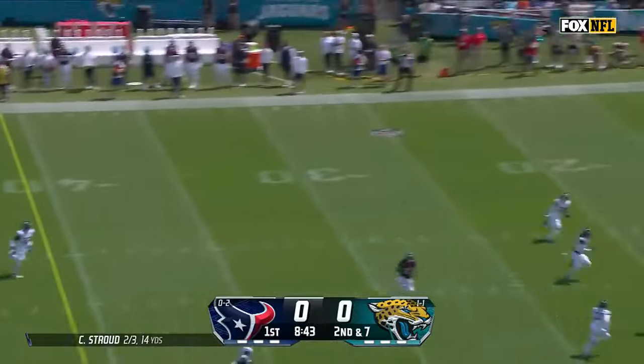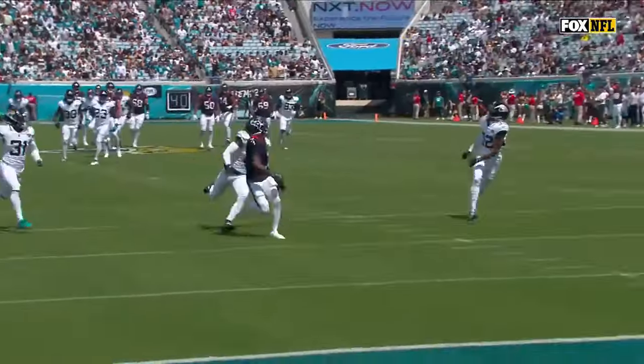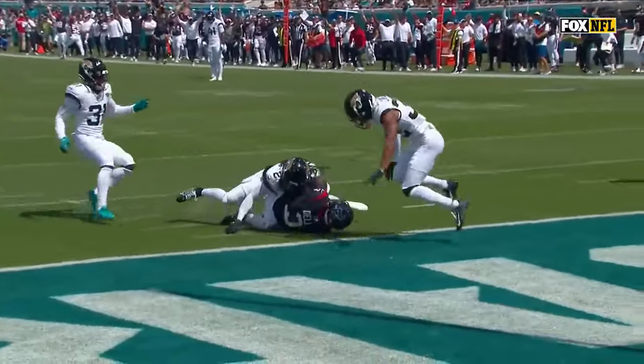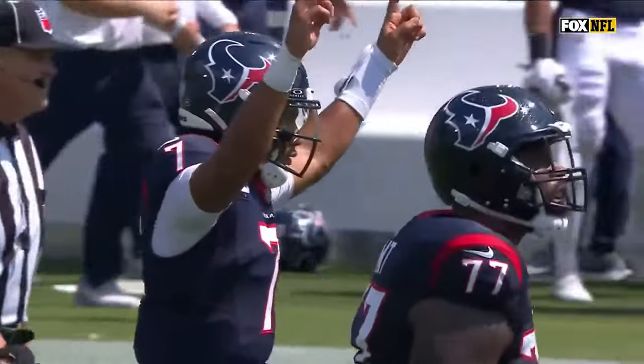Stroud floating one deep, and running underneath — tanked down! And you can't get this done unless you have the protection up front. A deep drop from C.J. Stroud, and he finds his man, Tank Dell — the former Houston Cougar.